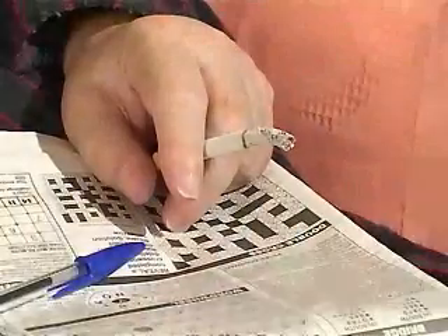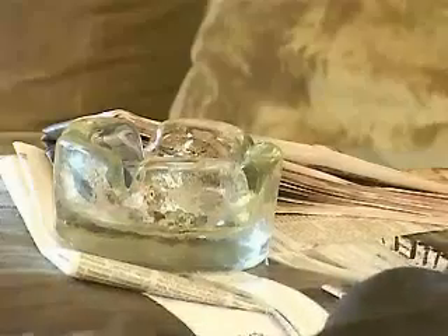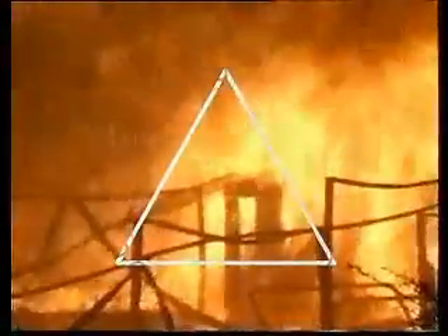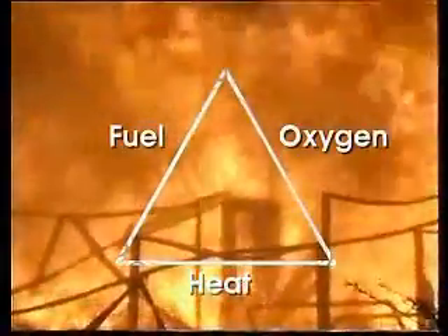Fires don't start just because people are careless with matches or fall asleep with a lit cigarette, although smoking is a major factor. Fires begin when fuel, oxygen and heat are all present in the right quantities. This is known as the fire triangle.